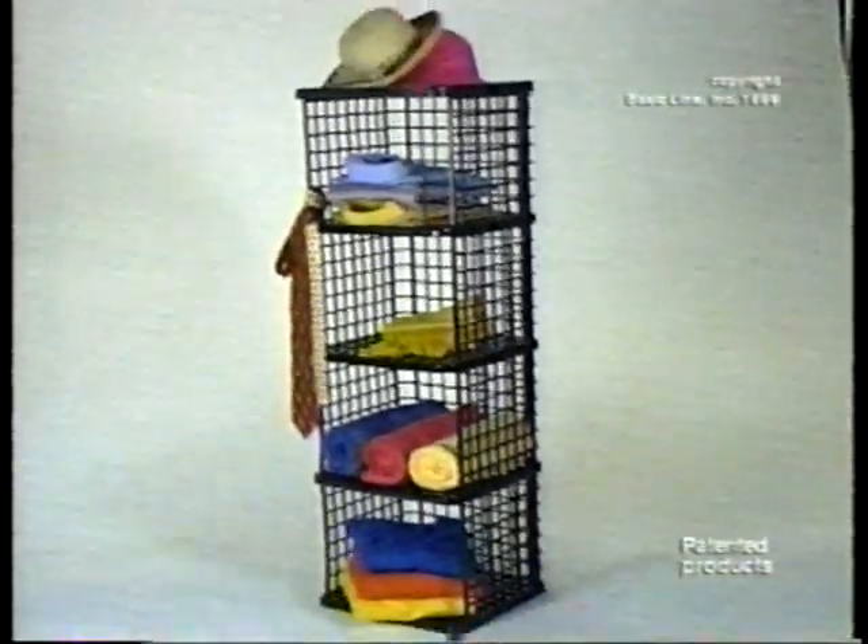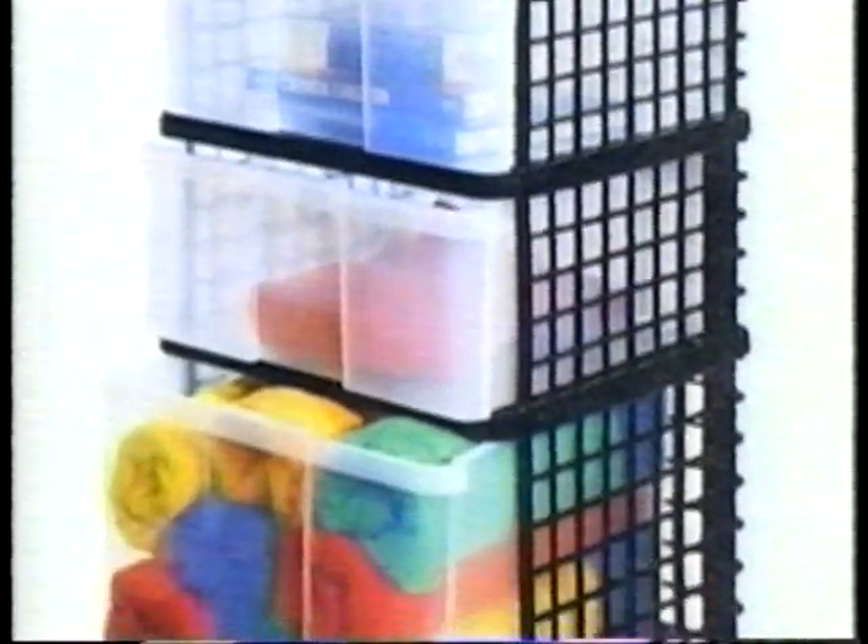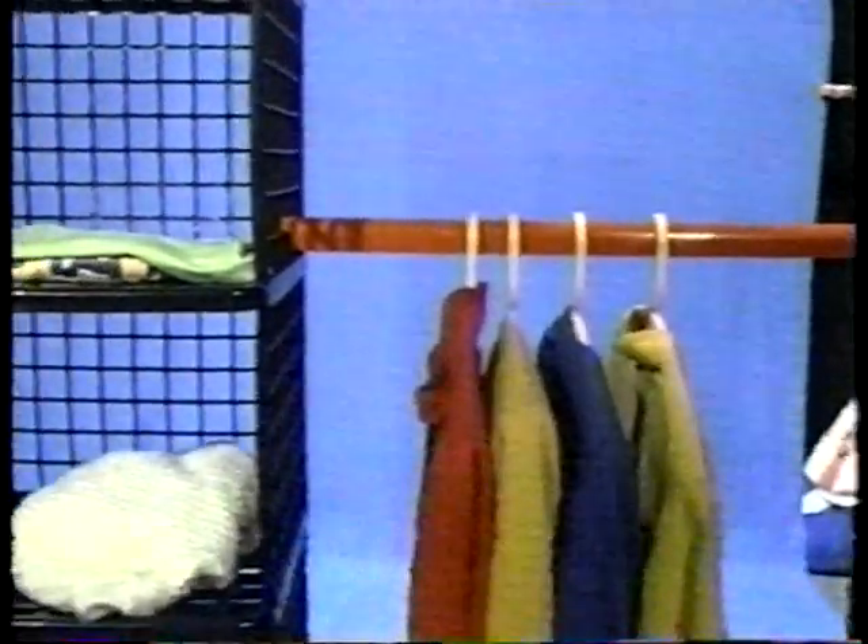Yaffa blocks. Interlock. Yaffa blocks — stacking blocks. Yaffa blocks are like furniture. Interlocking storage blocks.